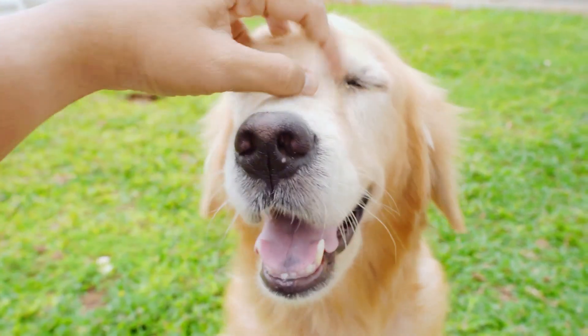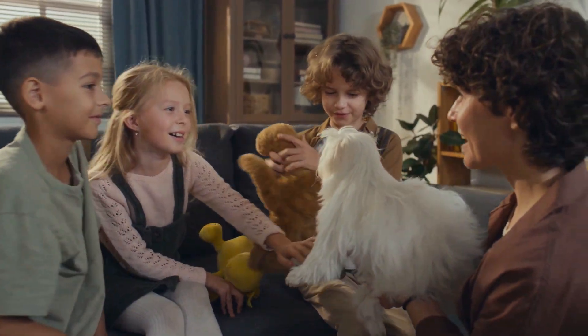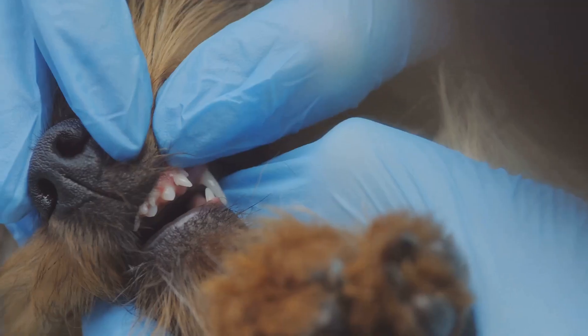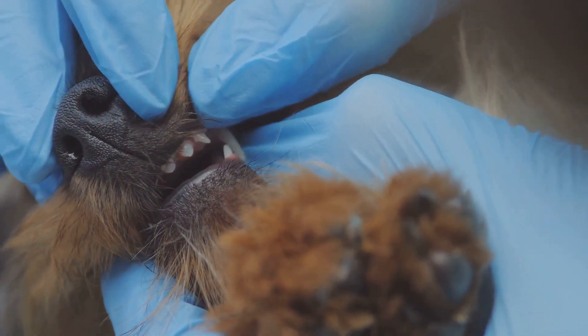Dogs are our best friends. We love them like family. Taking care of their teeth is important. Healthy teeth mean a happy and healthy dog.